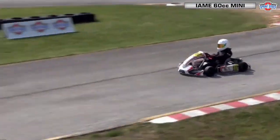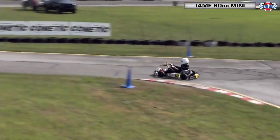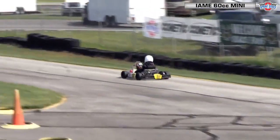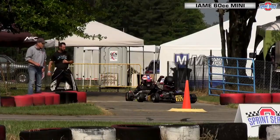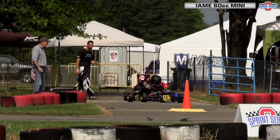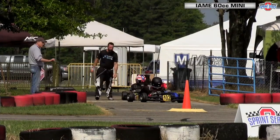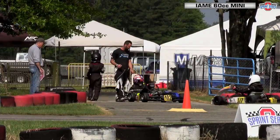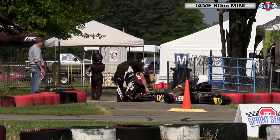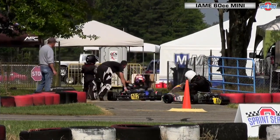Six laps done and dusted for IME 60cc Mini. It's Cole Vetter versus Logan McCloskey and it'll come down to the wire on the three-lap average. Vetter was quickest on the single lap, but McCloskey had a fist in the air — he may be a little better on the three-lap average. That will set the grid, and they'll be the front row for later on in the day.